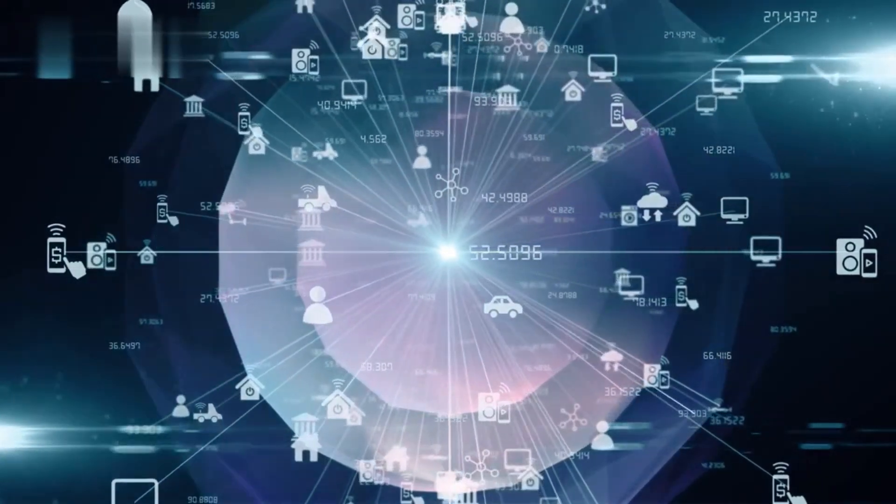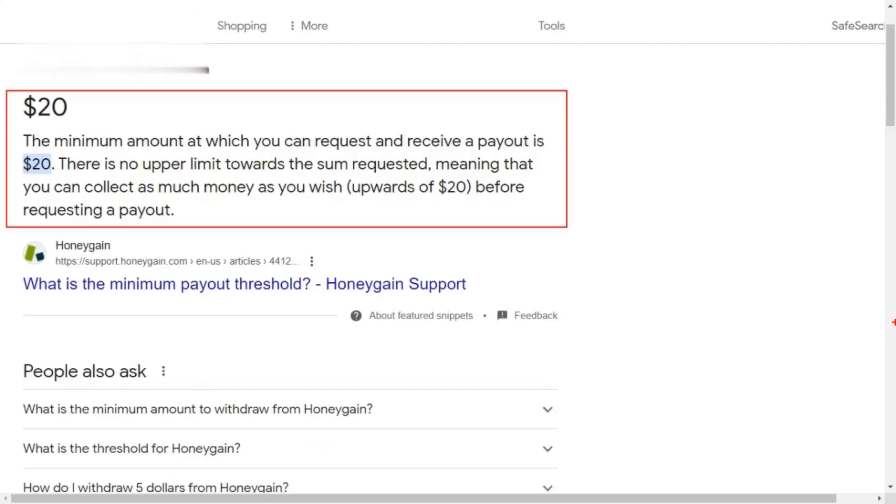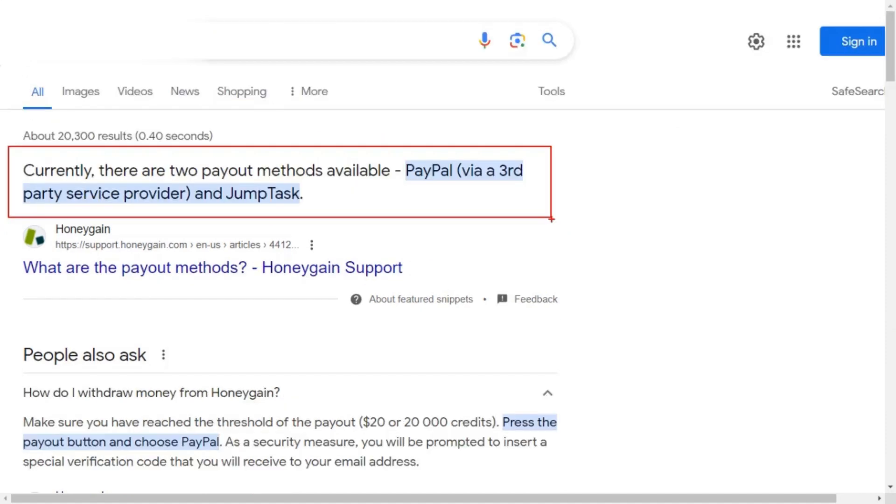This can earn you more per hour but uses more internet bandwidth. Cashing out: once you reach the minimum payout threshold — currently $20 — you can withdraw your earnings to PayPal or payout to Bitcoin.